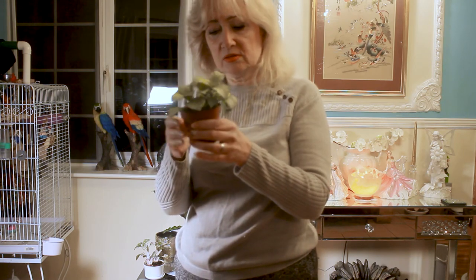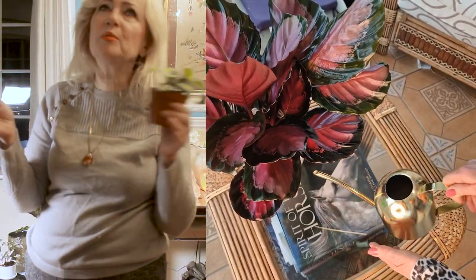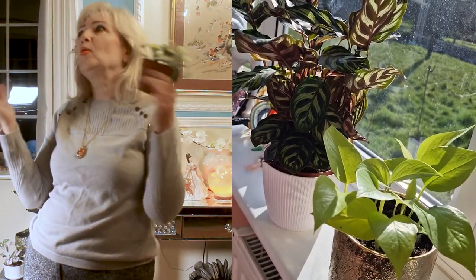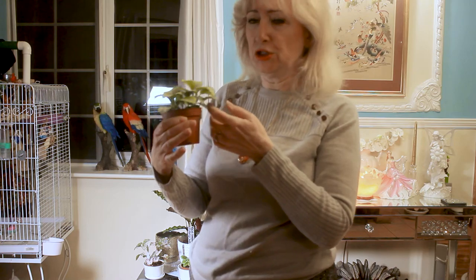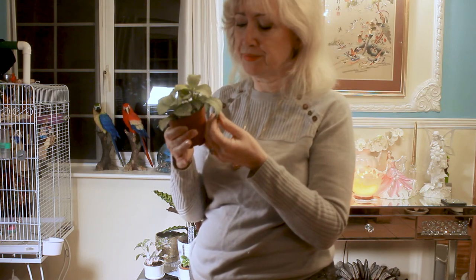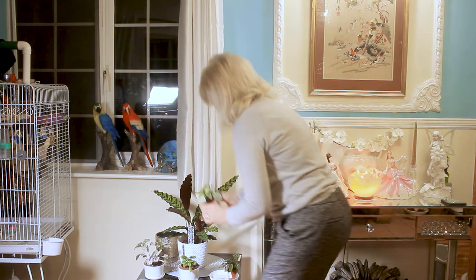I've got to find out all their needs. Of course all plants need water, all plants need light, all plants need soil, but it's so delicate — the slight differences for each plant. And if you don't get it right, then whoopsie-doo, you've lost them. Anyway, I'm going to pop that one back on there now.